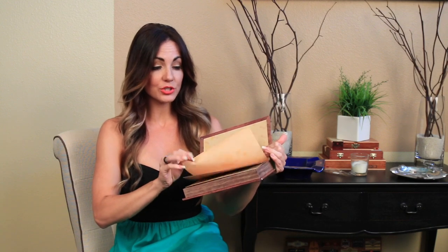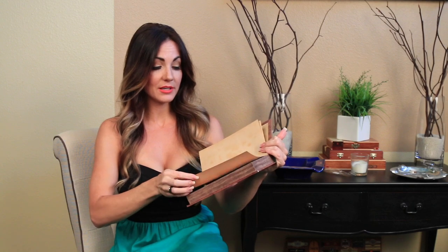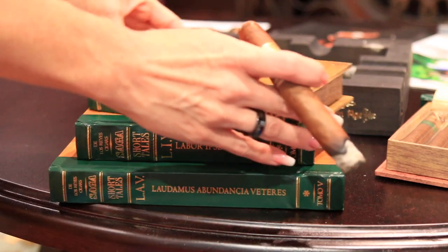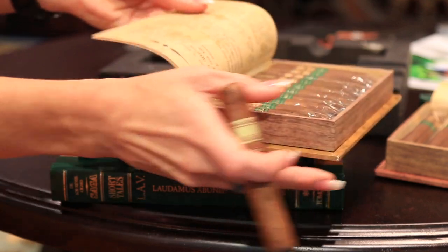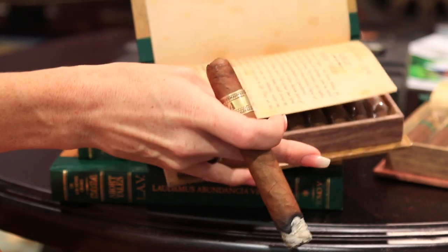A lot of requests came in for the Short Tales, so I'm going to do a review of this beautiful stick. I want to show you this gorgeous box, which actually features a story in it — it's called 'Tales of the Land Kotui,' and it's Tomo 2, the second volume. This is the second book in the Saga Short Tales series; there's a total of 10.